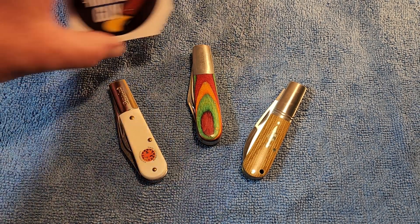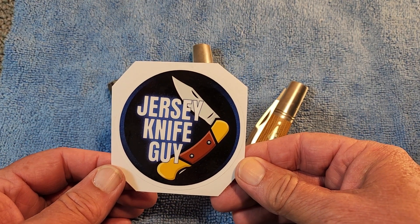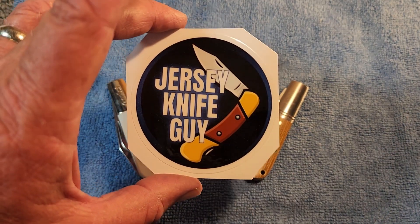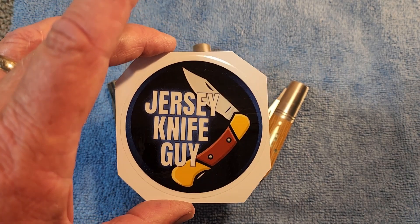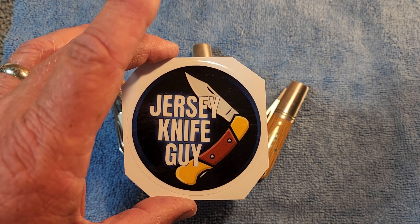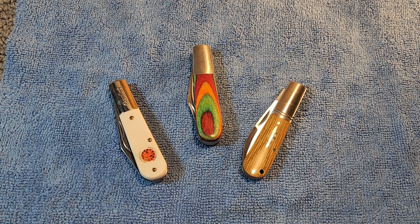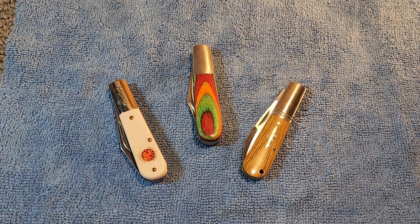Pete had a video on about barlows, and apparently the good friend of the community, Stuart Harvey, was wanting to see favorite barlows. I don't know if it was just for Pete, and Pete kind of made it into an open tag. But I thought that would make a great 3 for Thursday video - 3 special barlow knives. Stuart, I hope you enjoy seeing these. Each one of these barlows is special in its own way.